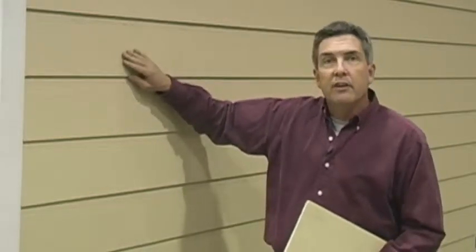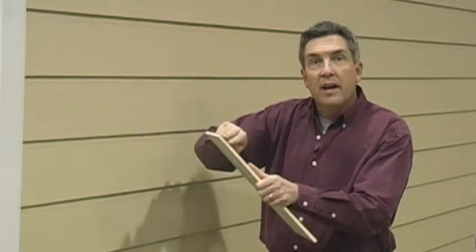Another common product is cement siding, made popular by a manufacturer called James Hardy. This product can't achieve the flat, wide faces that people love with original wood siding, and it does need to be painted and maintained. Its three-eighth inch thickness means that it does not have the authentic shadow line of wood.